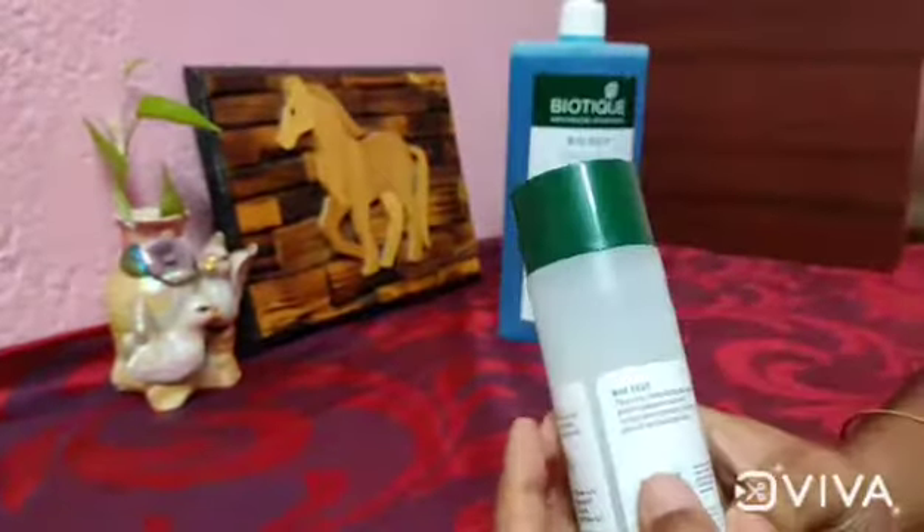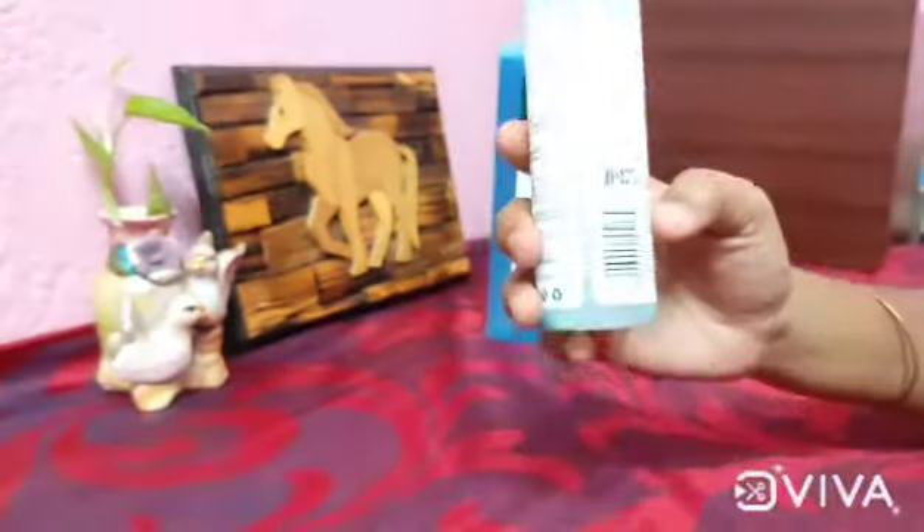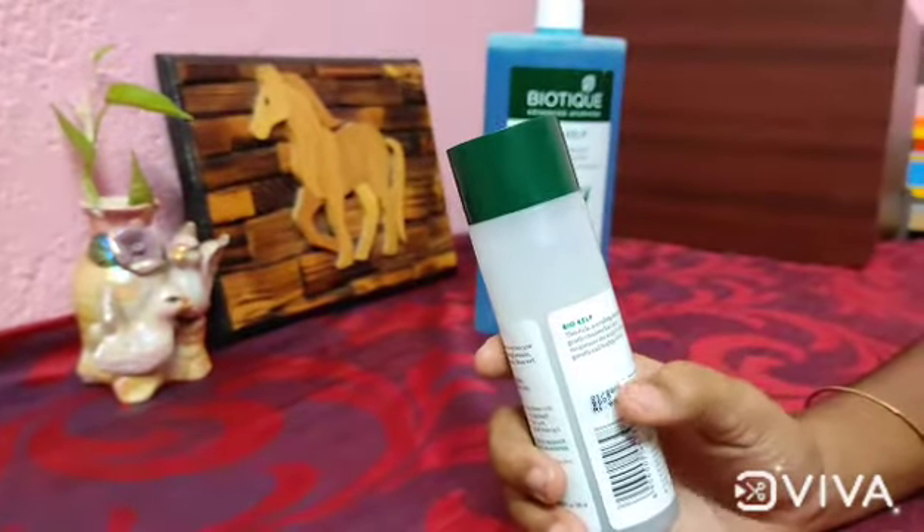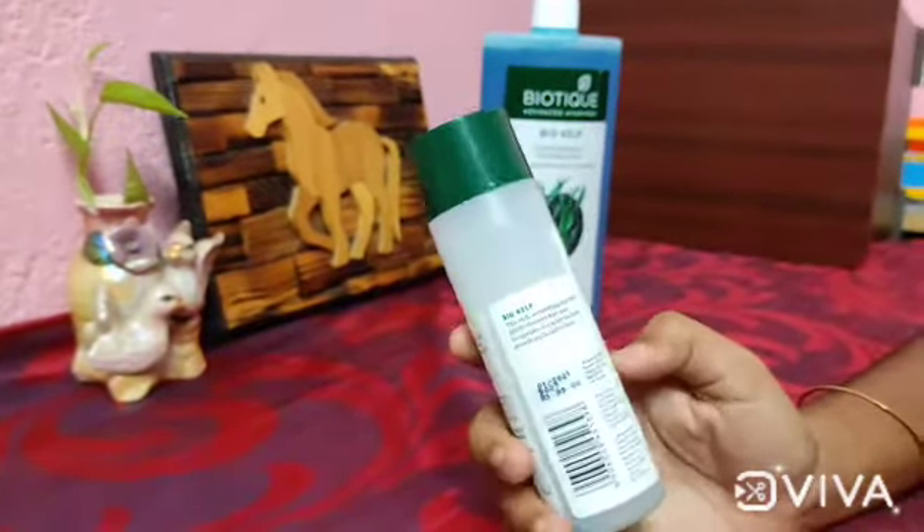No harmful chemicals are used. This is organically pure, preservative-free, and dermatologist tested for safety. No animal testing — you can use it confidently.